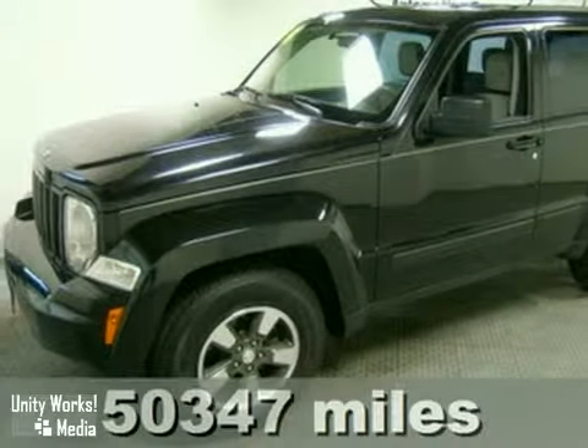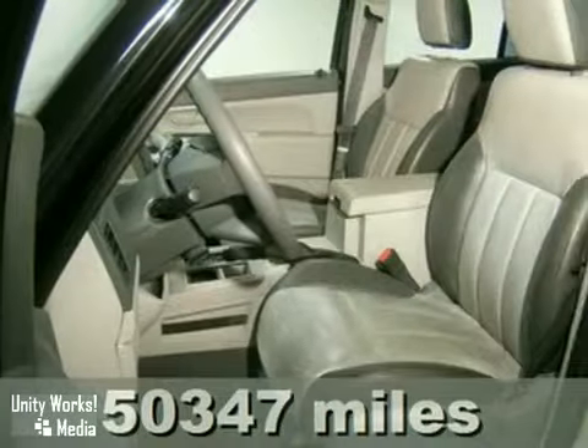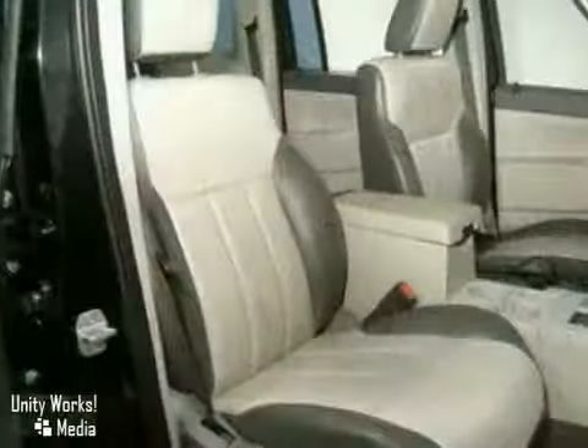We think you'll like this 2008 Jeep Liberty Sport. It features the towing and camper packages, aluminum wheels, and keyless entry. It also has a CD player, air conditioning, and power windows, locks, and mirrors. The tilt steering wheel and anti-theft system make this vehicle hard to pass up.